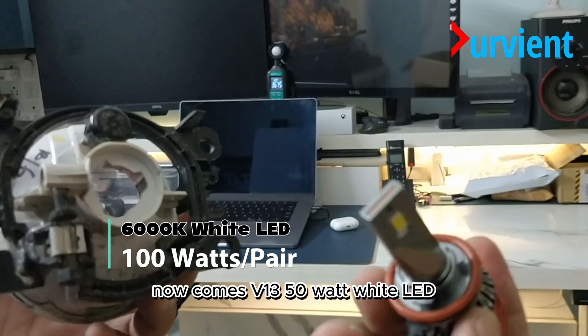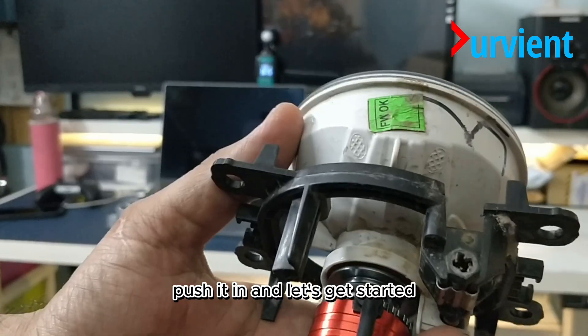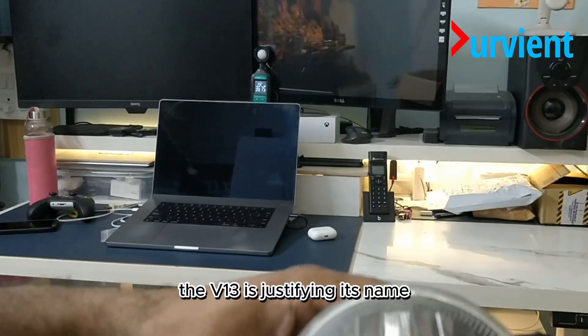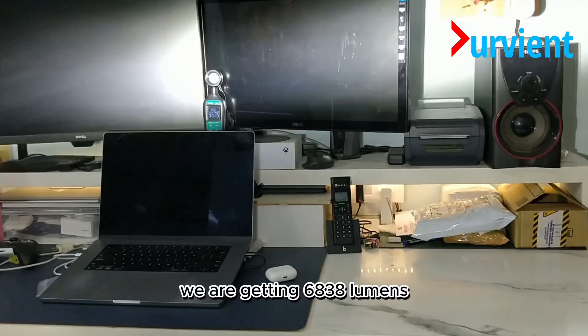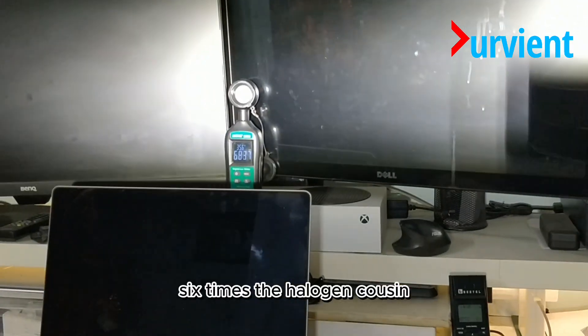Now comes the V13, a 50-watt Vitality. Push it in and let's get started. The V13 is justifying its name — we are getting 6838 lumens, 6 times the halogen cousin.